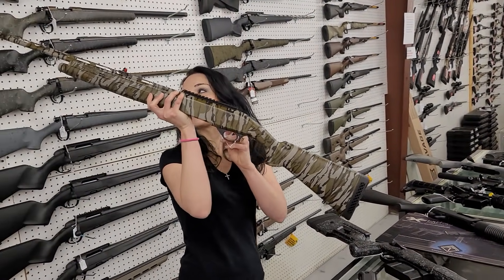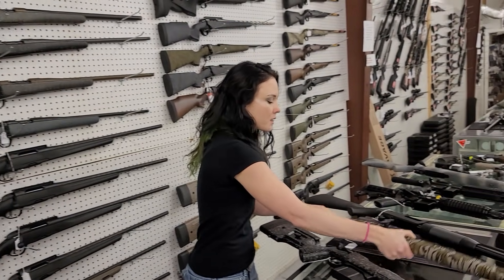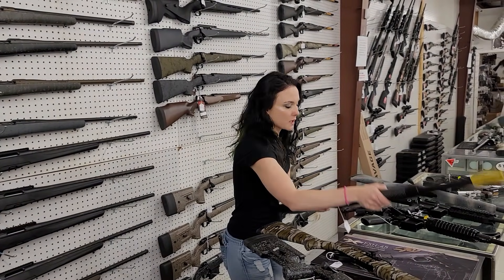Mossberg SA410 with the upgraded Ghost Ring sights in the retro bottomland camo, $610. Mossberg Maverick 88, 12-gauge, in stock with the extended tube, $240.